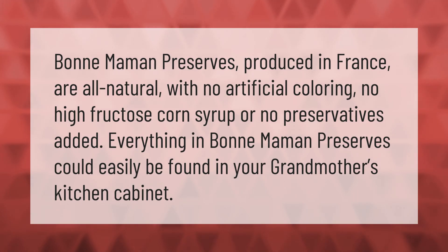Bonne Maman preserves, produced in France, are all natural with no artificial coloring, no high fructose corn syrup, and no preservatives added. Everything in Bonne Maman preserves could easily be found in your grandmother's kitchen cabinet.